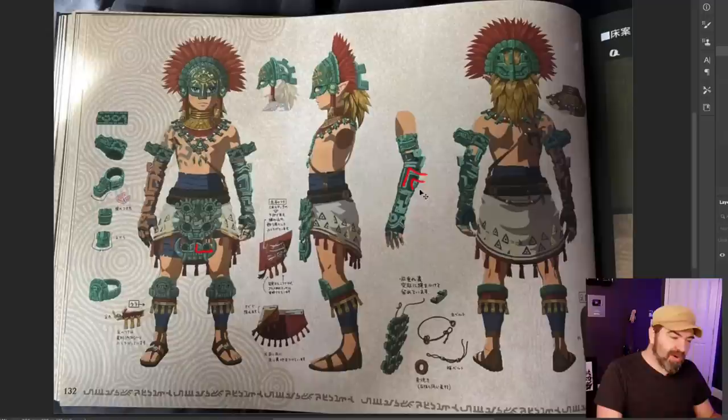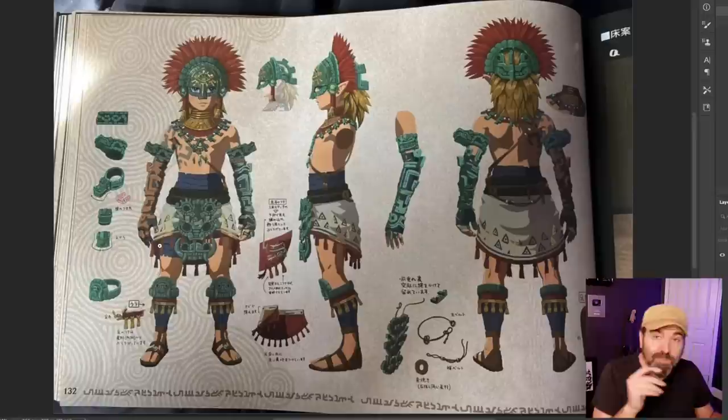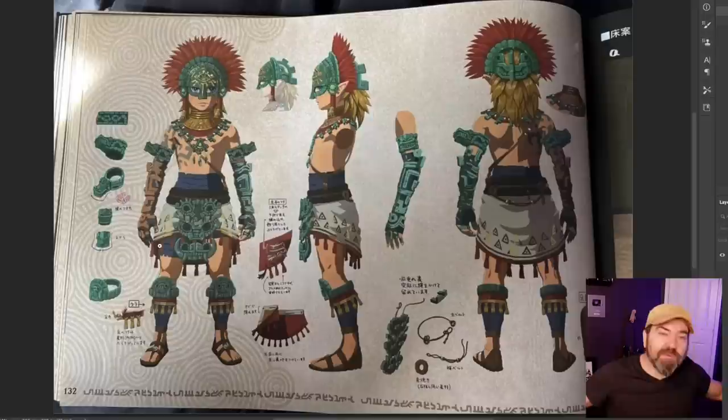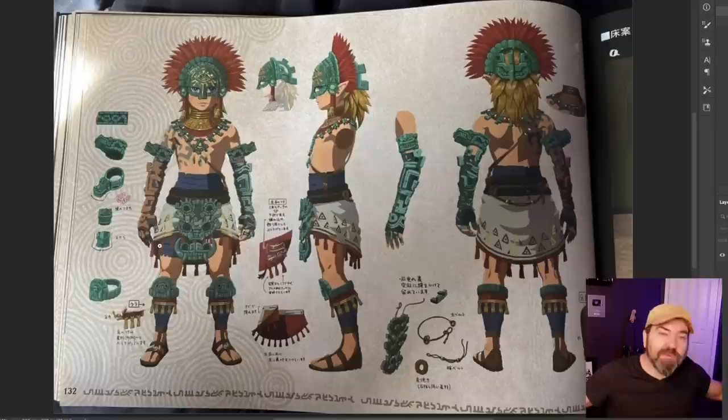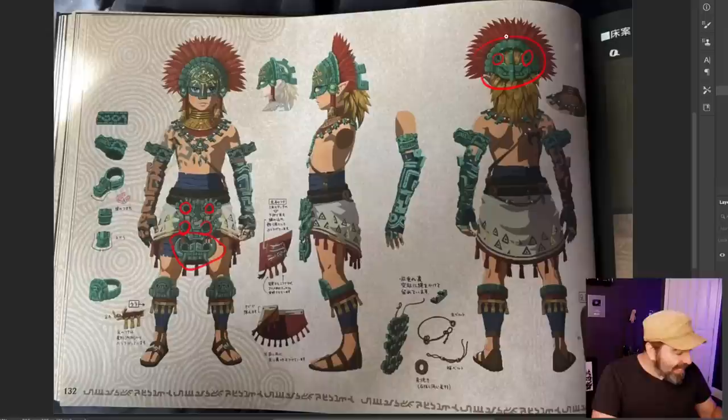If the arm piece doesn't have the same shape language as other parts of the character's armor, it will look like the character is pulling from multiple scavenged sets — they won't feel like the same set. That's why we have these eye shapes represented here and this almost Aztec-influenced stuff — the same kind of shapes going on down here that look like eyes, mirrored. That's shape language, and that is good armor design.